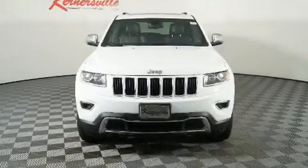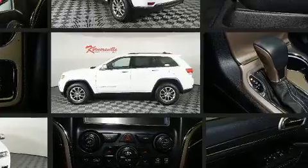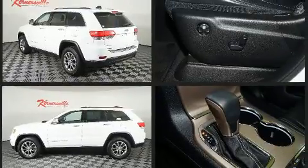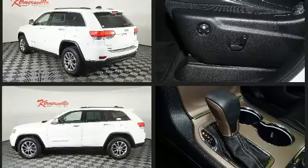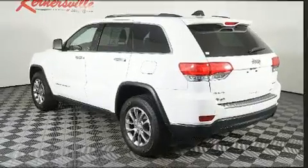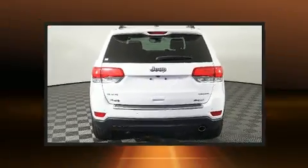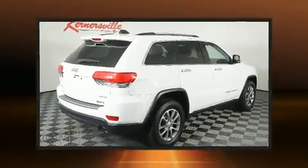You can expect a lot from the 2016 Jeep Grand Cherokee with less than 30,000 miles on the odometer. This four-door sport utility vehicle excels in its class and is equipped to provide comfort, safety, and style. It features an automatic transmission, four-wheel drive, and a refined six-cylinder engine.